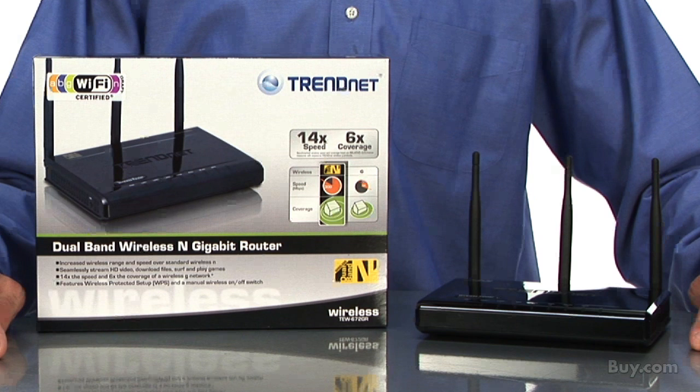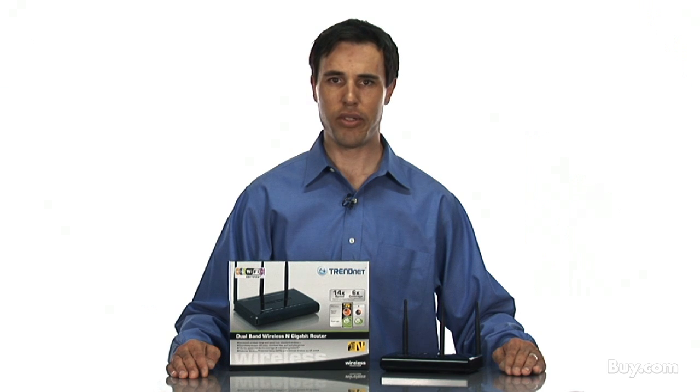Be sure to check out TrendNet's 300 megabit per second dual band wireless and gigabit router, model TEW672GR, now available at buy.com.